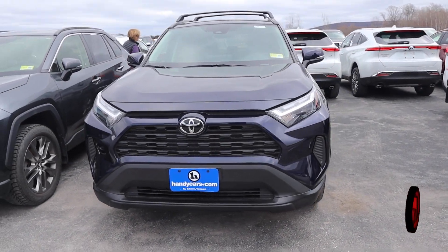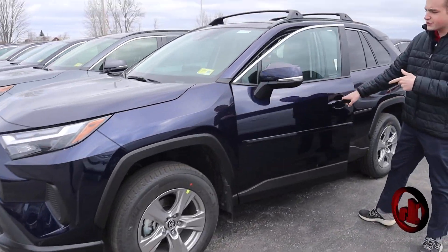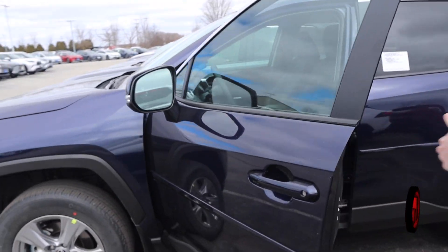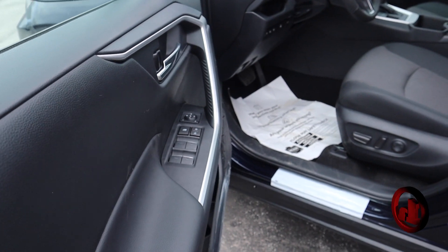This is an XLE — one step up from that LE. This one is in Blueprint, so kind of a metallic dark blue. Really looks nice. On the XLE trim level,